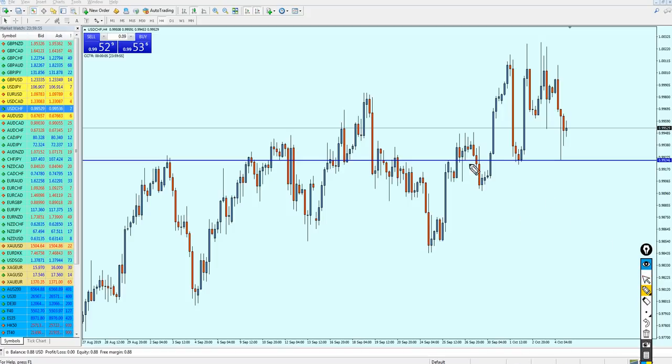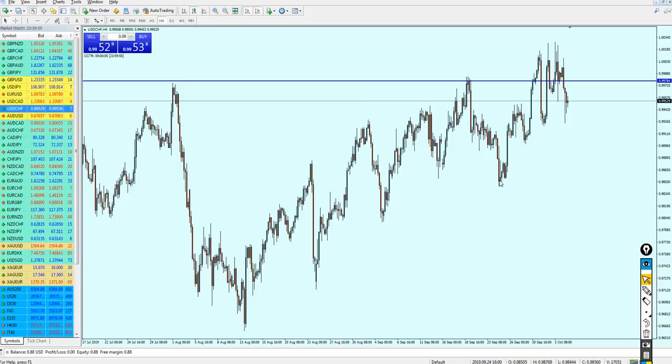What happened is this candle broke from the resistance and instead of reversing, it turned the resistance into a new support — attempt number one here and support attempt number two here. Looking at the price action we can see the USDCHF went above the resistance levels, but there was a strong rejection with wicks at the top, indicating strong pressure from sellers. It doesn't seem like USDCHF is going to break above this resistance.